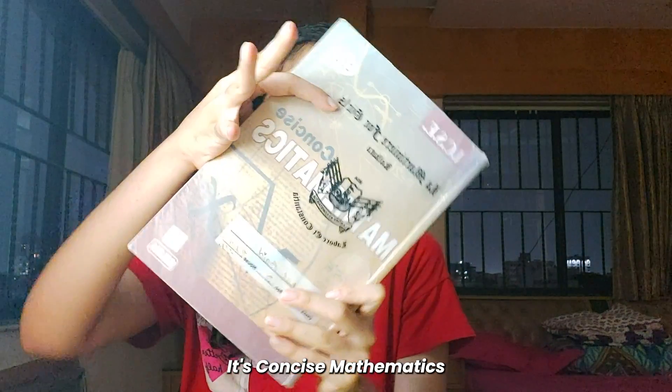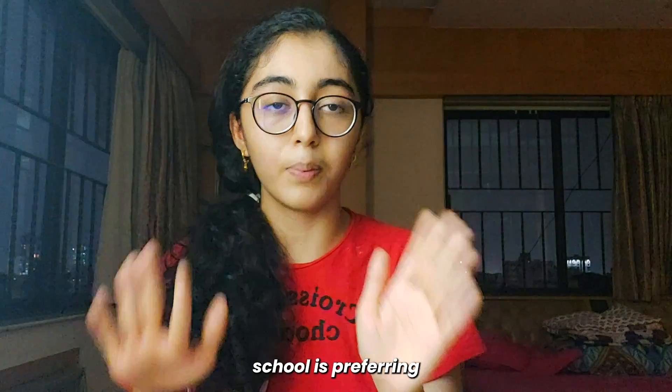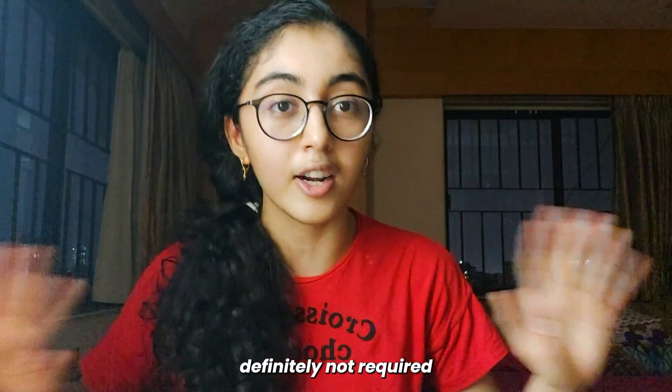This is a book I have — it's Concise Mathematics. There are two books that students generally use: the Concise Selina book and the ML Agarwal book. Whichever book your school prefers, stick to that one. If you have the time and want to do something extra, you could do both, but it is definitely not required. One book is 100% sufficient — if you do one book completely, you will score a hundred out of hundred in the ICSE Class 10 maths board exam.